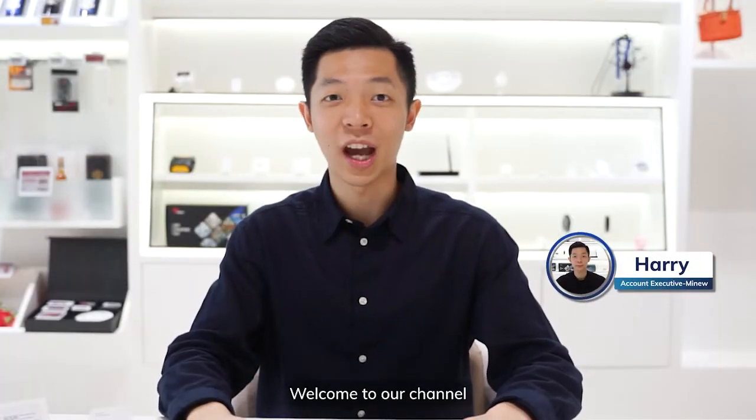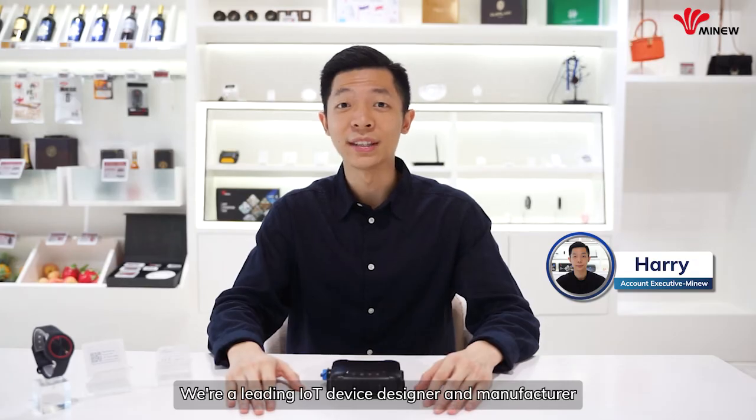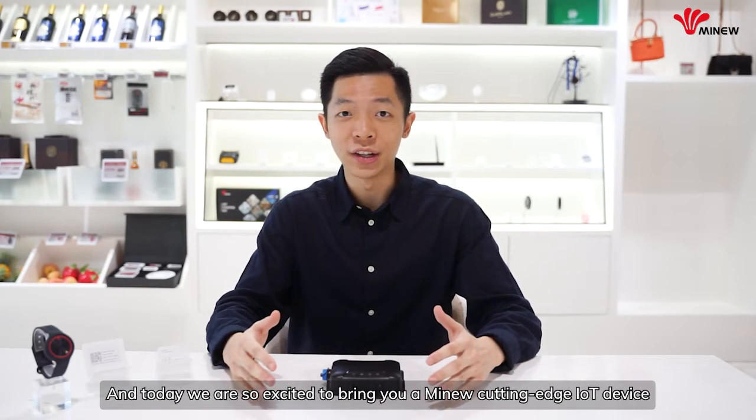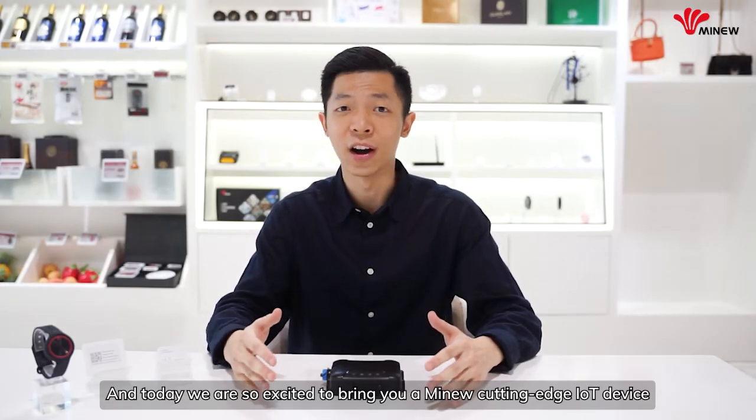Hello everyone, welcome to our channel. This is Hari from MyNu. We are a leading IoT device designer and manufacturer, and today we are so excited to bring you a MyNu cutting-edge IoT device.